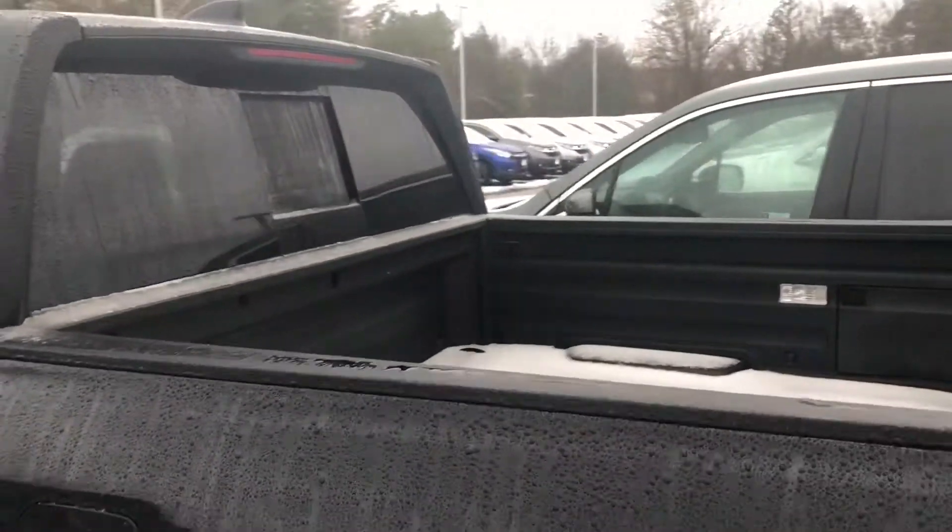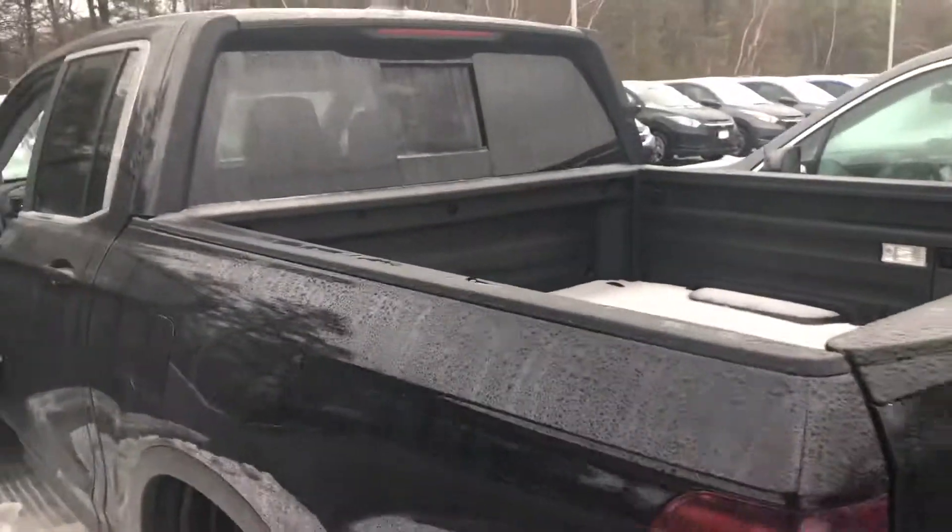I am looking forward to demoing this truck in person and I hope to see you soon.